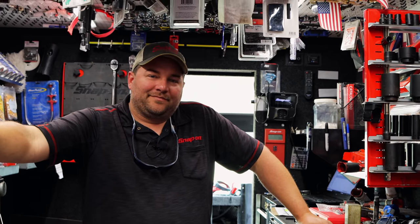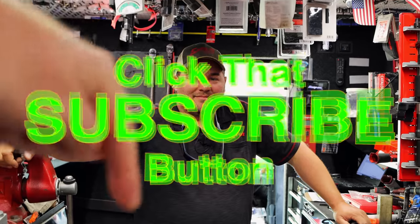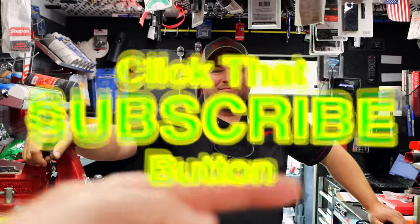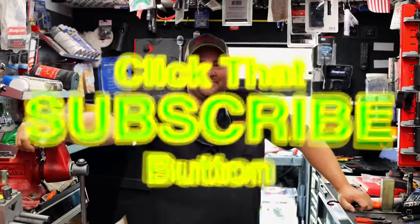All right guys, I'm going to turn this thing off. Like always, thank you all for watching. If you liked the video, hit the thumbs up. Check out the merchandise, cool tools and discount codes in the description. If you're not subscribed, take a finger and click that button — that's all it takes. One press of the button, boom, you're in. You guys have a great week. Catch you later. See ya!